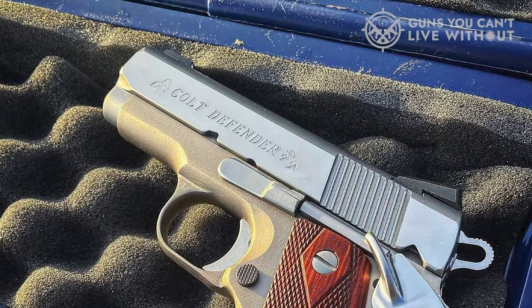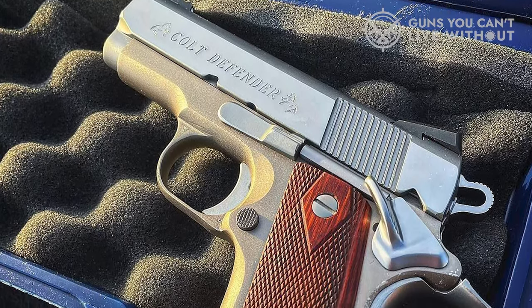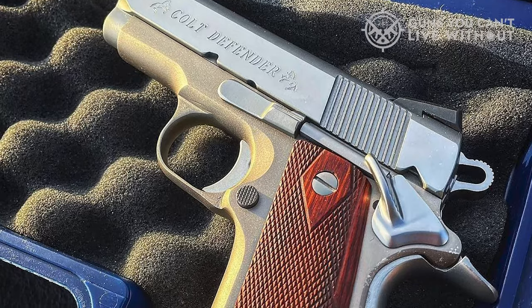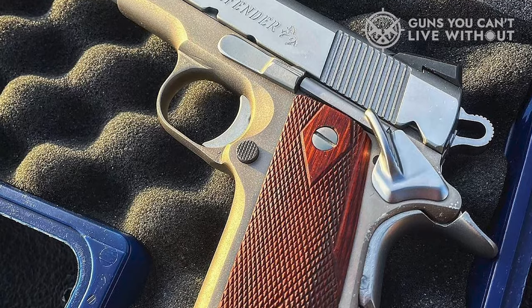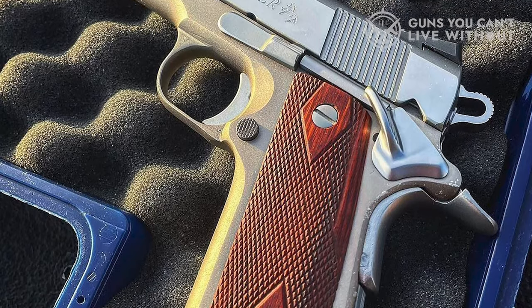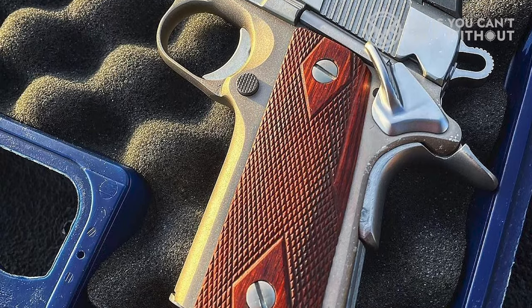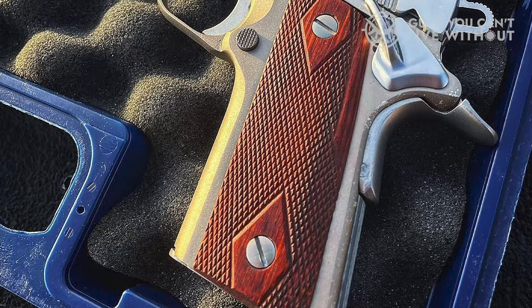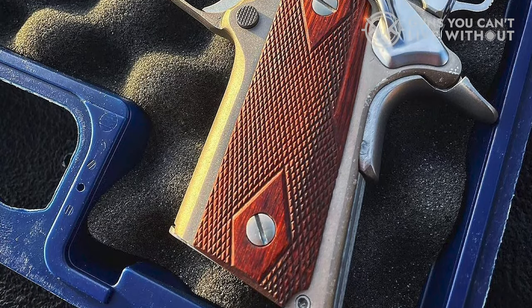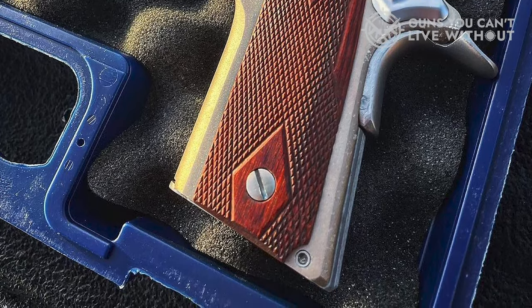Sometimes it's easier to carry and shoot a slightly larger gun than one so abbreviated, but in the Defender's case, we will make an exception — here is a gun worth packing. The Defender was derived from the Colt Officer's model with its 3.5-inch barrel. There is no barrel bushing as the barrel is flared to mate with the slide at the muzzle. The gun is a Series 80 model with its internal firing pin safety — some folks like this modification, others not so much.